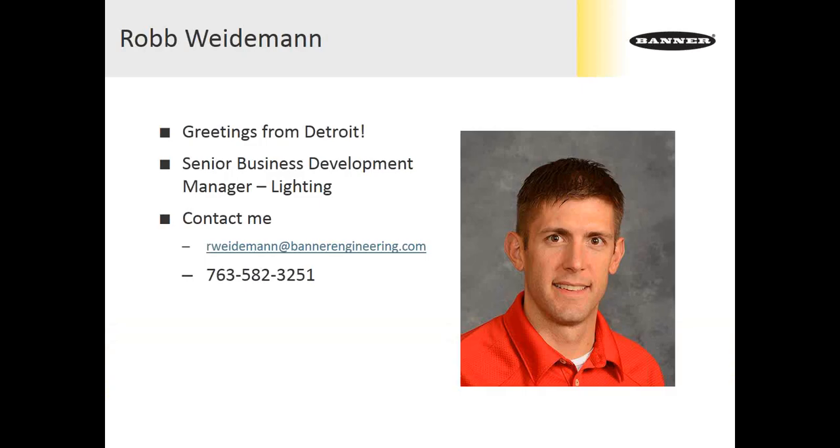Thank you, Jeff. As Jeff mentioned, I'm stationed out of Minneapolis at Banner's headquarters. This morning I find myself in Detroit — greetings from a gloomy, rainy auto city. I've put my contact information here for everyone. Feel free to drop in questions as we move through the webinar. We can address those as Jeff moderates them to me or save them for the end. I'm happy to support what you're working on, and we'll involve both C&E and Banner regional sales staff as necessary to make sure you get the best, fastest response possible.